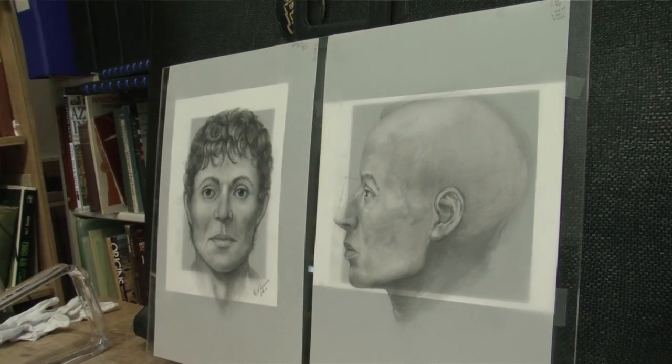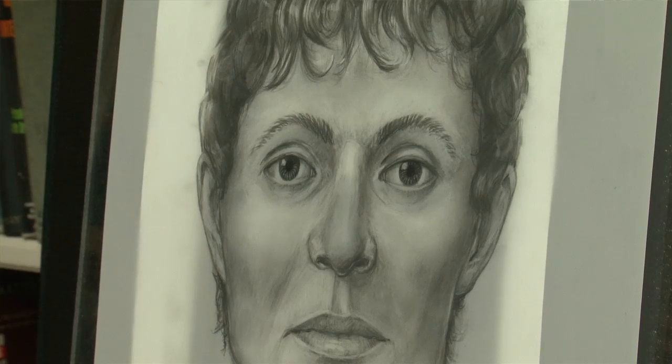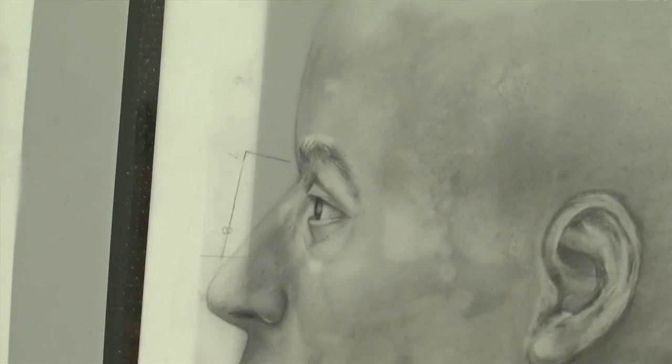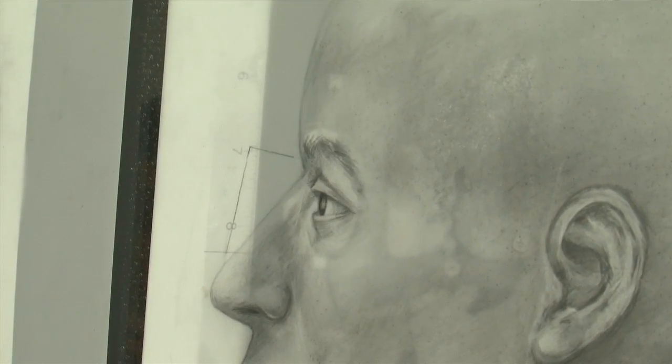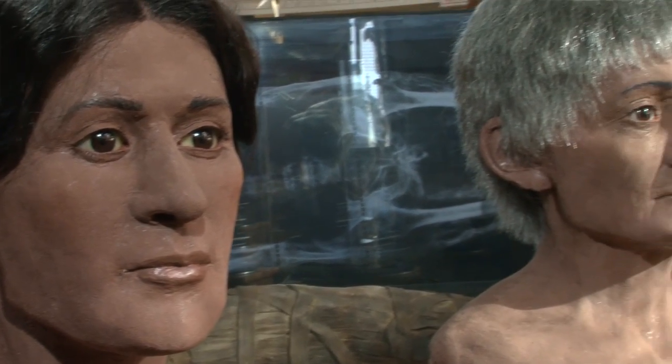The whole basis of this is that we're doing facial approximations. The reason we do the facial approximation according to this information is that the end result is supposed to be that the person could be recognized by a close friend or family member.